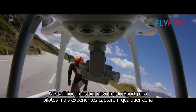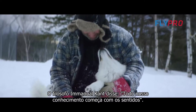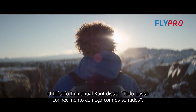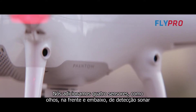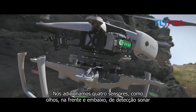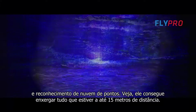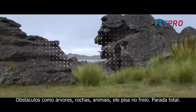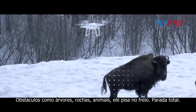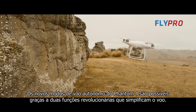We've added a new sport mode for more experienced pilots to get eye-popping shots, or maybe just to bring out your inner speed demon. Philosopher Immanuel Kant said all of our knowledge begins with the senses — for the Phantom 4, it's the same. We've added four sensors like eyes, in front and underneath, doing sonar detection, point cloud, and stereoscopic recognition. It can see everything in front of it from nearly 50 feet away and over 30 feet underneath. Obstacles like trees, rocks, bison — it hits the brakes, full stop.